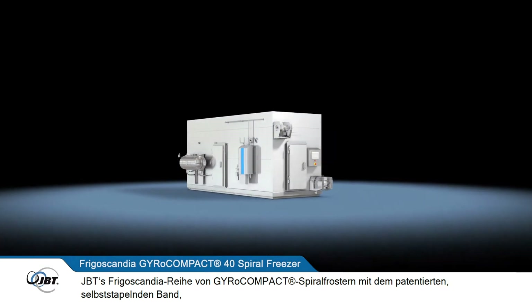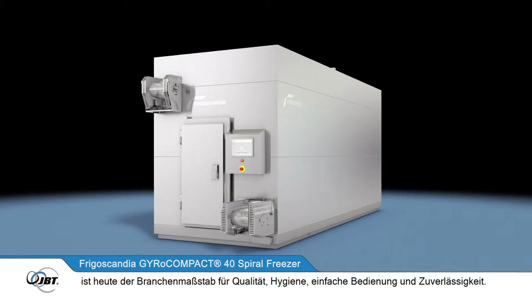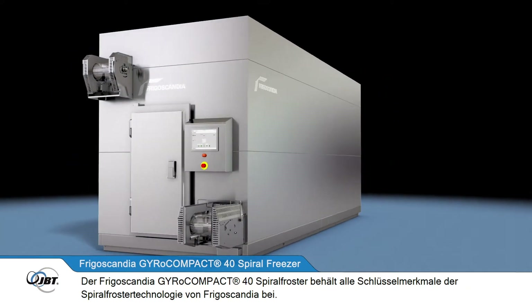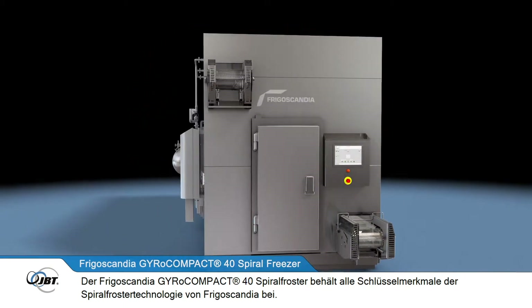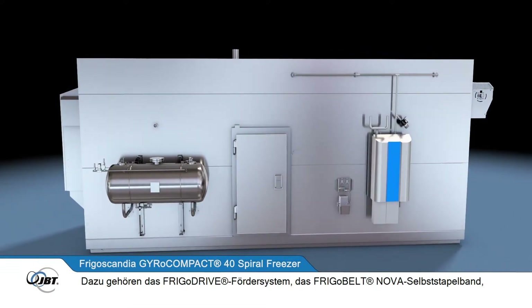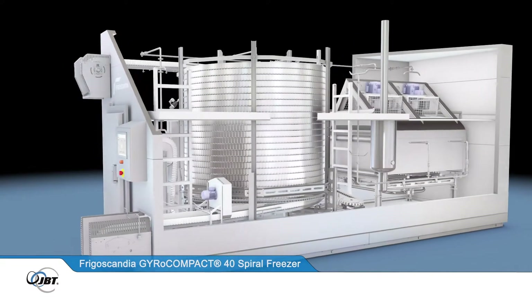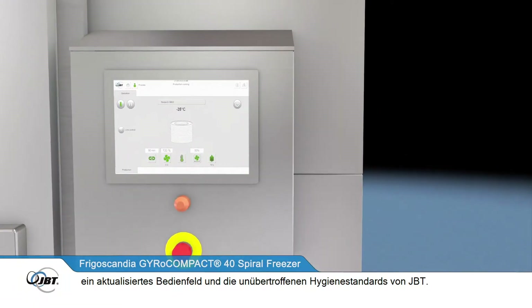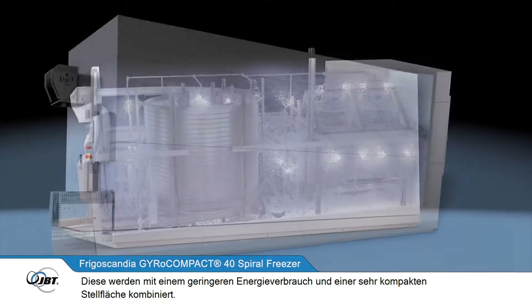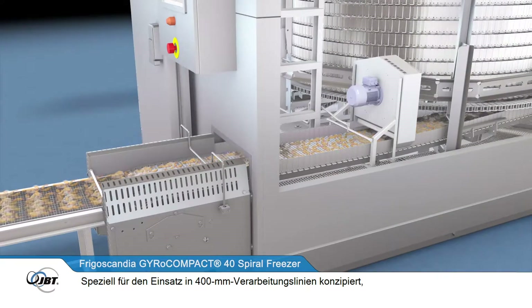JBT's Frigoscandia range of GyroCompact spiral freezers, with its patented self-stacking belt, is now the industry benchmark for quality, hygiene, operating simplicity and reliability. The Frigoscandia GyroCompact 40 spiral freezer maintains all the key features of Frigoscandia's spiral freezing technology, including the FrigoDrive conveyor system, the FrigoBelt Nova self-stacking belt, an updated control panel and JBT's unrivalled hygiene features.